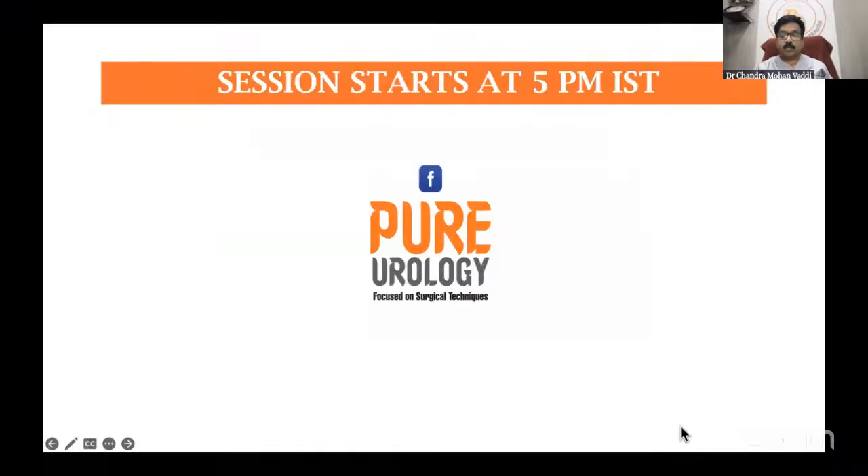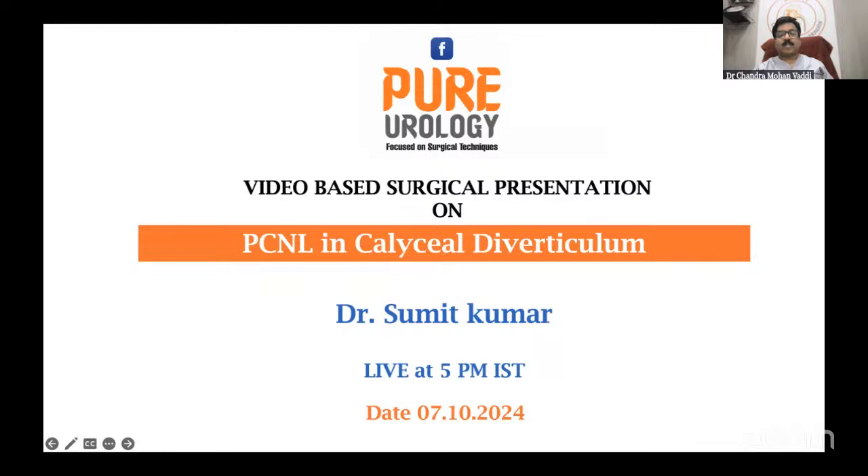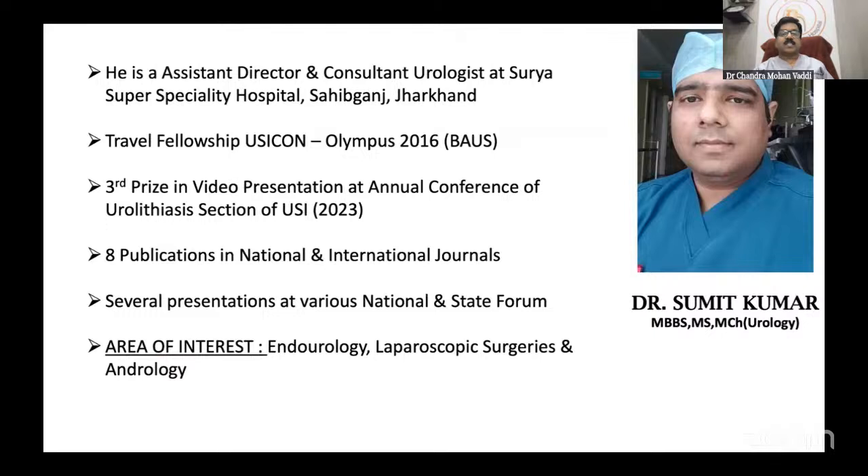Video-based surgical presentation on PCNL in caliceal diverticulum. Dr. Sumit Kumar is assistant director and consultant urologist at Surya Super Speciality Hospital, travel fellow UCK and Olympus 2016, third prize in video presentation at the annual conference of urolithiasis section of USI, eight publications in national and international journals, several presentations at various national and state forums. Area of interest: endourology, laparoscopic surgery and andrology. Dr. Sumit, thank you for accepting the invitation. Over to you.